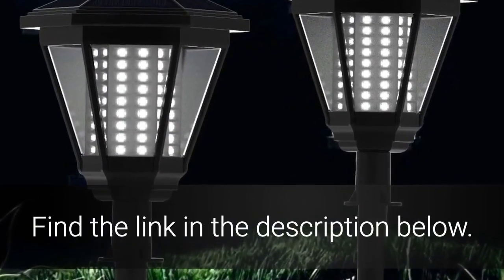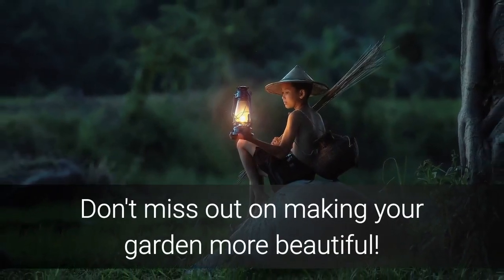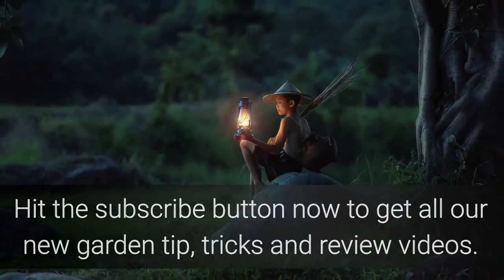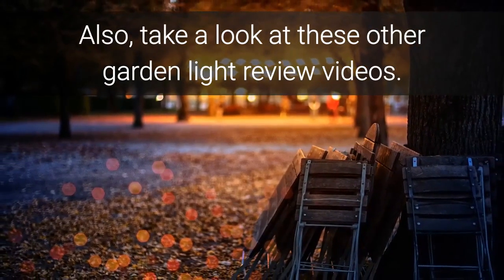Find the link in the description below. Don't miss out on making your garden more beautiful — hit the subscribe button now to get all our new garden tips, tricks and review videos. Also, take a look at these other garden light review videos.